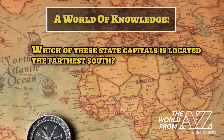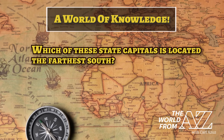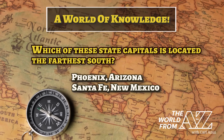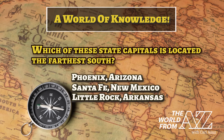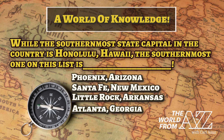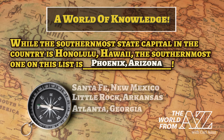Which of these state capitals is located the farthest south? While the southernmost state capital in the country is Honolulu, Hawaii, the southernmost one on this list is Phoenix, Arizona.